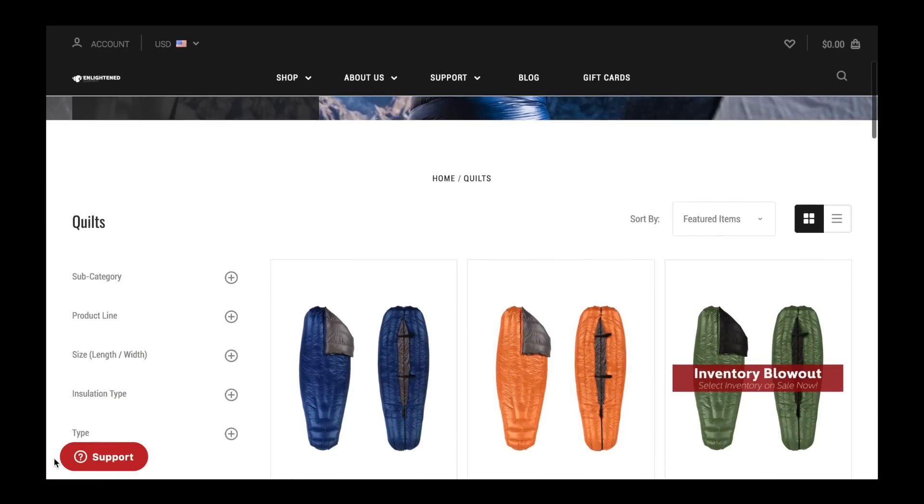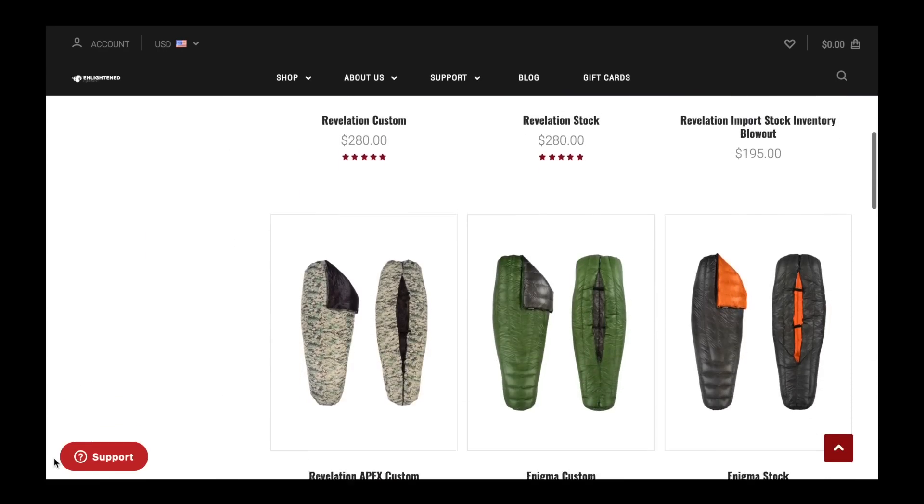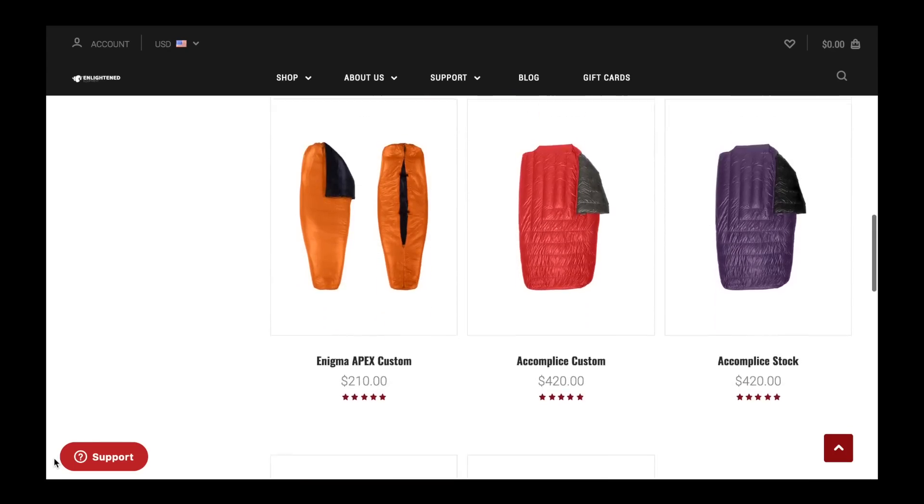One thing that I like about Enlightened Equipment — whether it's the bags or quilts — is that they have options for custom bags or quilts, or they have stock options. For example, if you're going to hit the trail and your sleeping bag or quilt just got torn up and you need something quickly but still want something lightweight, then you can contact them, order one of their in-stock bags or quilts, and they'll ship in a day or two. Because I knew about this trip in advance and had some time to work with, I ordered a custom quilt.